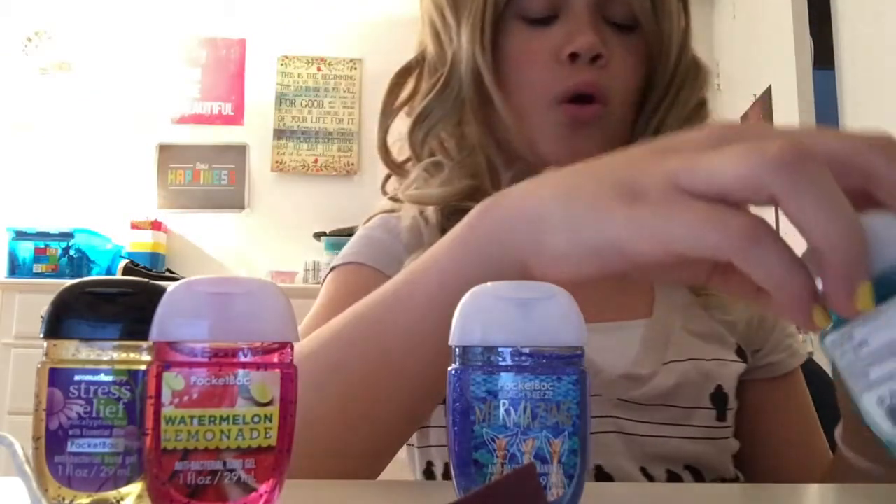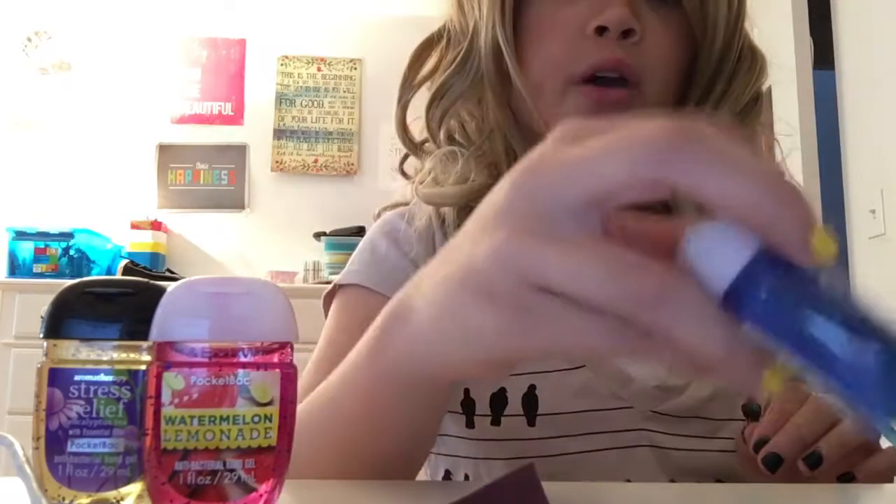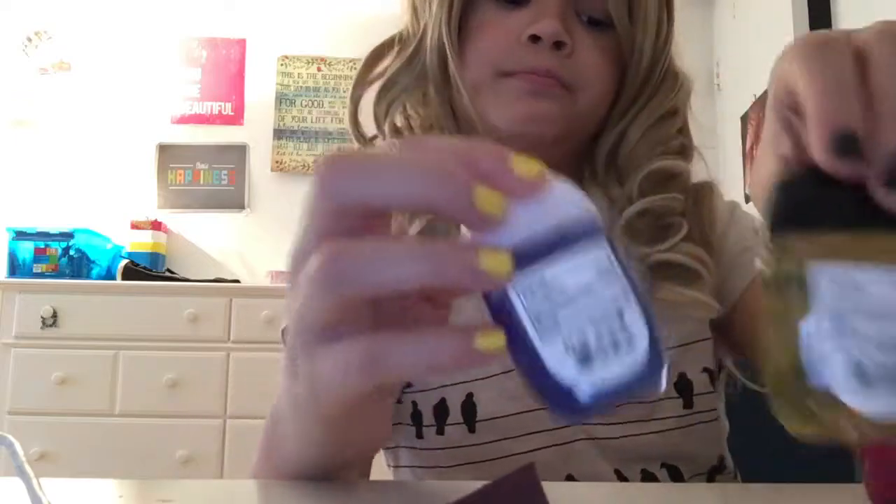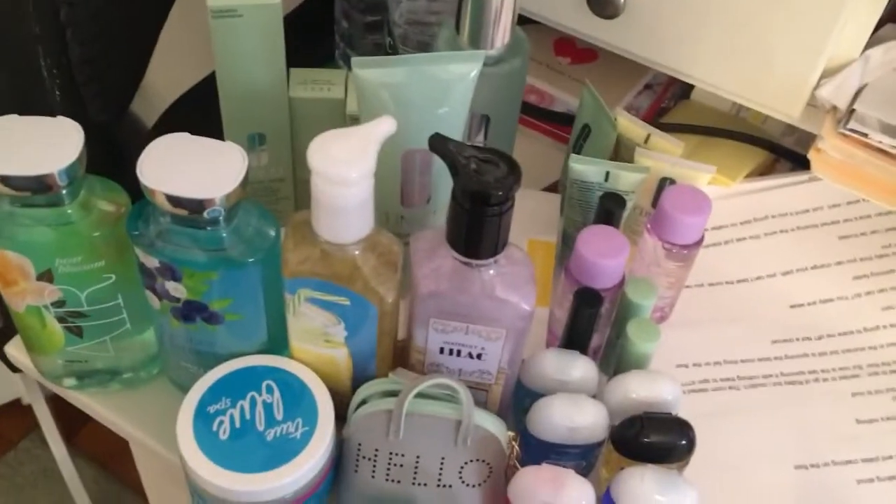I kind of just wanted to show you guys all the things I bought from all my different stores. So this is my Bath and Body Works haul right up front, and behind it is the Chic stuff — all the Chic samples and purchases.